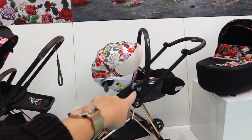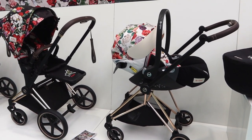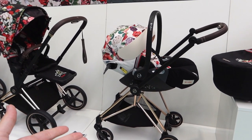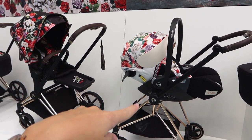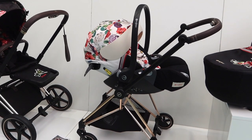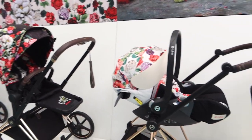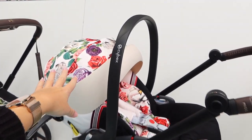We actually have the Cybex Mios for Jesse and we have loved it so much — it's been such a brilliant pram and so easy to take away. Jesse's pram, the Cybex Mios, has been brilliant. Even Jordan was really impressed with Cybex.